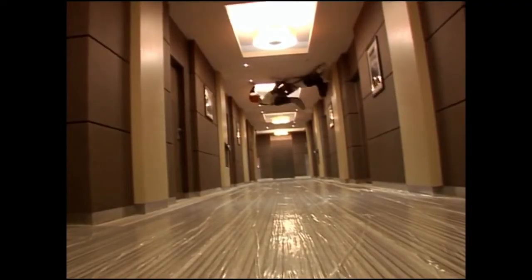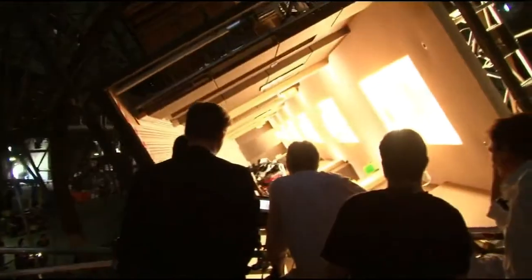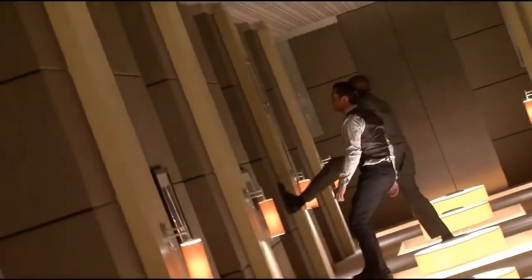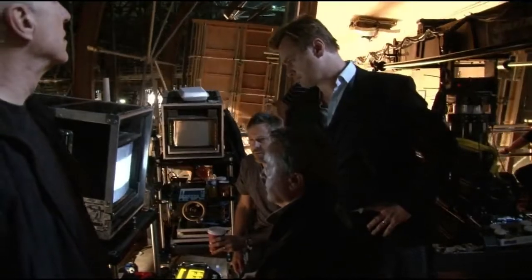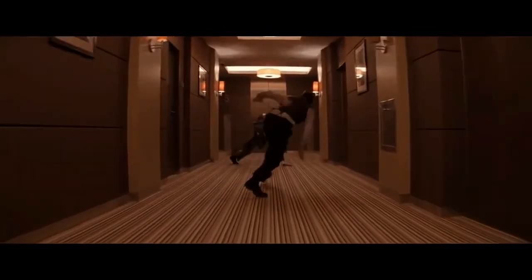It looks like we're jumping on the ceiling and stuff. In order to actually get it done, I couldn't think of it that way. I had to think of it as: this is the ground. I remember when I saw the footage from that scene, it really is stunning.